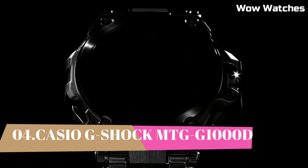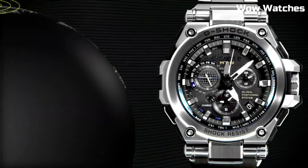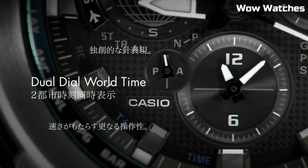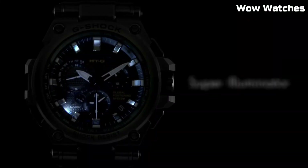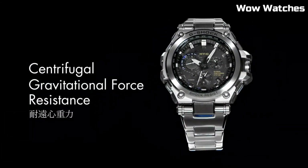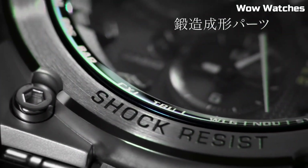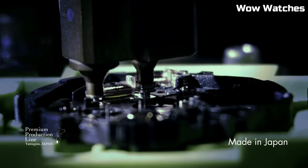Number 4: The Casio G-Shock MTG-G1000D. This watch is a high-end timepiece designed for durability and precision. It features a stainless steel case and band, and is shock and magnetic resistant. The watch also has a GPS hybrid radio-controlled solar-powered movement, which allows it to automatically adjust. The display is protected by a sapphire crystal with anti-reflective coating and features full auto LED. It is water-resistant up to 660 feet, case size 55 millimeters, case thickness 18 millimeters, bandwidth 25 millimeters, band material stainless steel, movement GPS hybrid radio-controlled solar-powered, display full auto LED light.